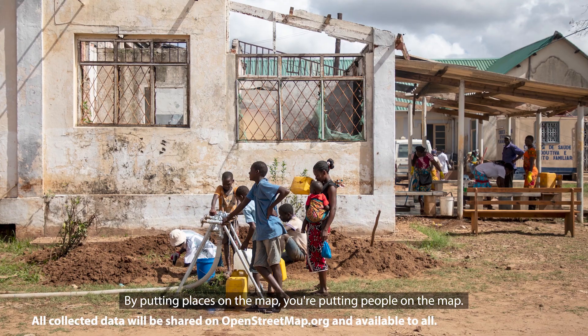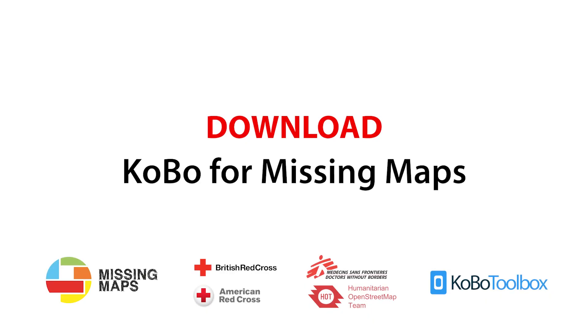so it can be seen and used by anyone anywhere. By putting places on the map, you're putting people on the map. Download Kobo for Missing Maps and get mapping today.